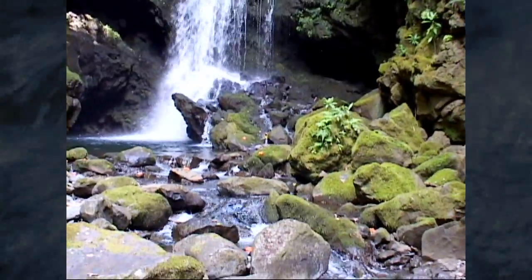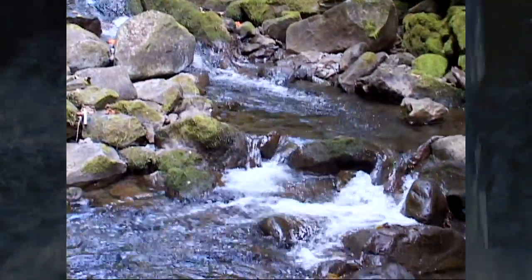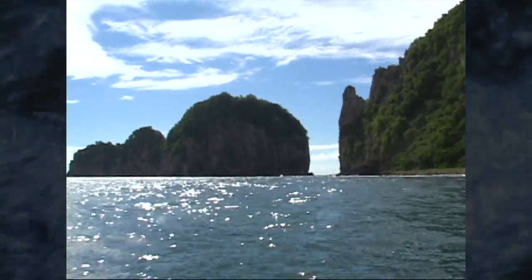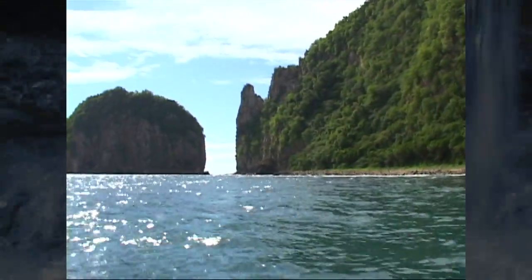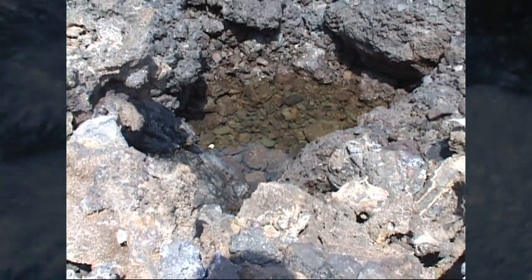There are three basic types of water in Pacific Island National Parks: fresh water from streams, marine or salt water which makes up the oceans, and brackish water created when marine and fresh waters mix.